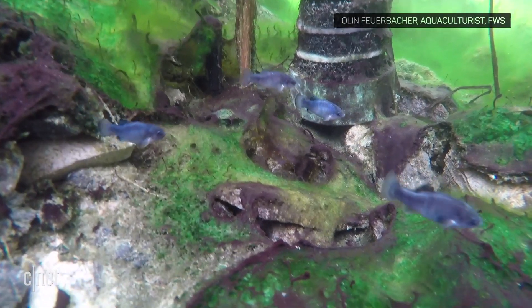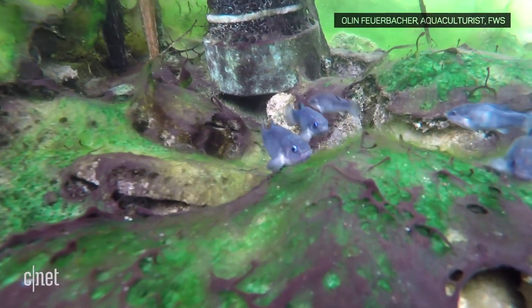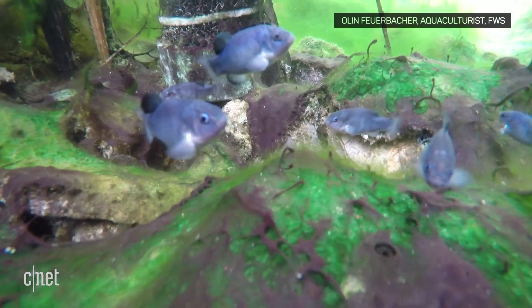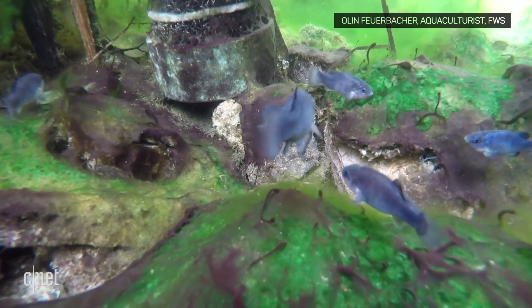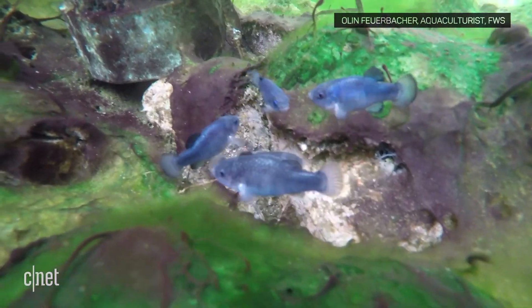There are currently about 100 Devil's Hole pupfish living in the replica offsite tank. The pupfish are kind of cute — we like them. We believe it was a man-made problem that caused them to have trouble, and we have a certain responsibility to be able to rectify that as much as we can.